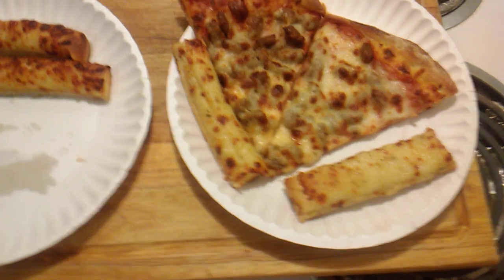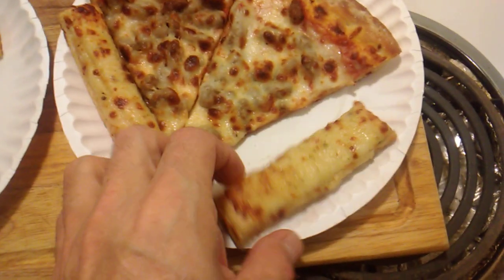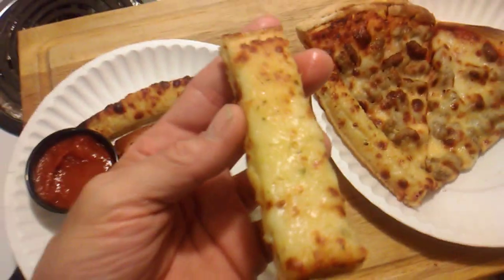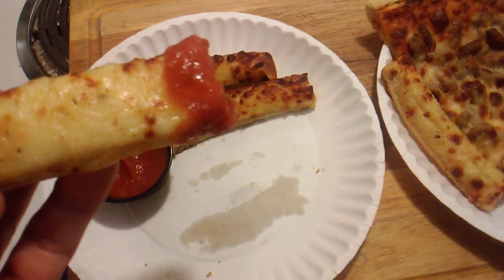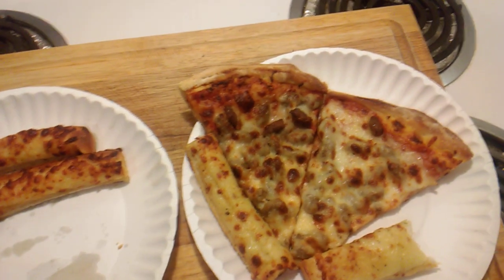All right everybody, here it is. I heated up a couple for Rachel — that's all she wanted — and I got a couple for myself. I have never tried these before, so this is going to be something new for me. So we're going to go ahead and dip this in the marinara and take a taste test here and see how good this is. I can tell you right now — delicious!